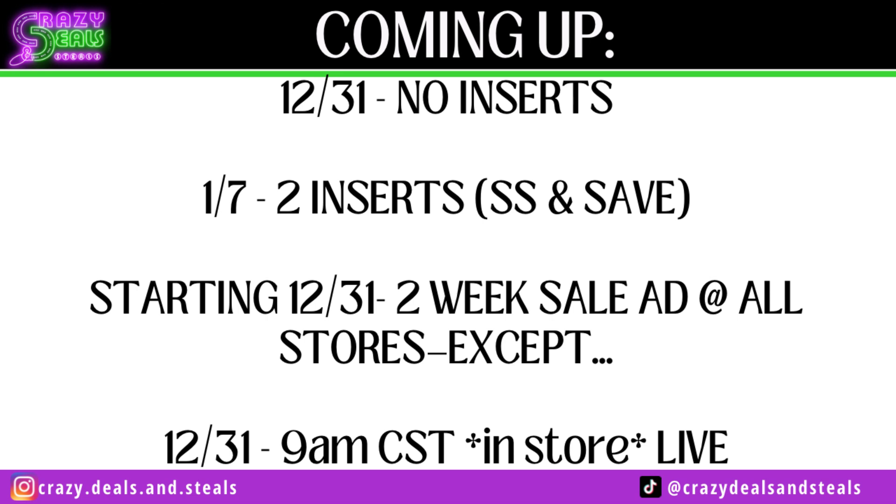Also 12/31 at 9 a.m. Central Standard Time, we will be in store online. So make sure you guys are subscribed with your notification bell on so you don't miss that.